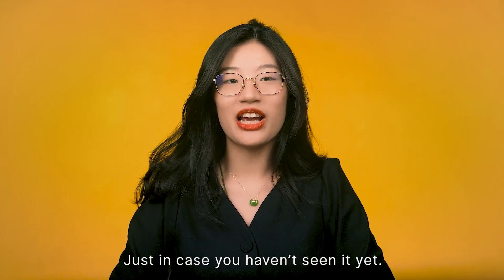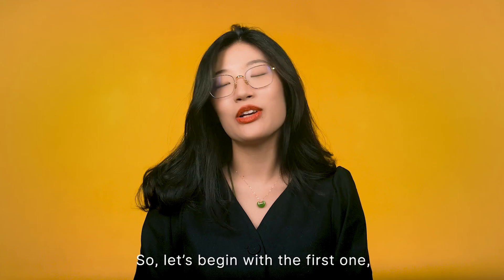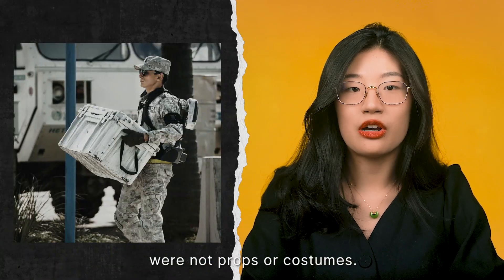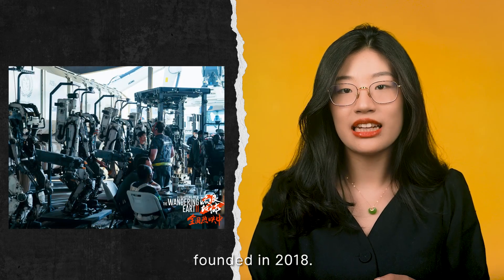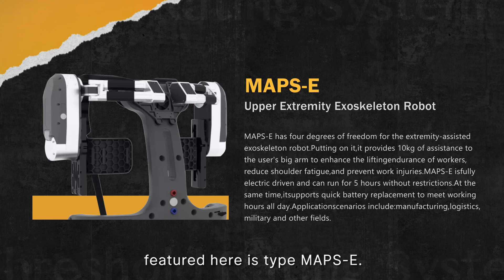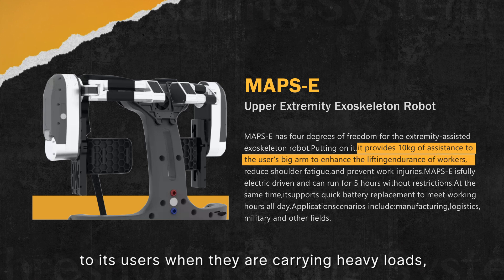Spoiler alert, just in case you haven't seen it yet. So let's begin with the first one: the exoskeleton. The exoskeletons worn by the soldiers in the movie were not props or costumes — they're actually commercial products donated by ULS Robotics, a Shanghai-based startup founded in 2018. The upper body exoskeleton robot featured here is type MAPSE. According to the company's website, it provides up to 10kg of assistance to its user when they are carrying heavy loads.